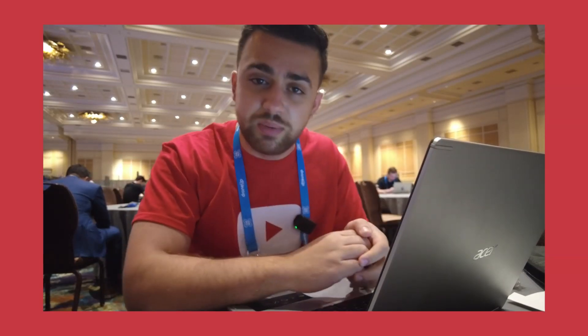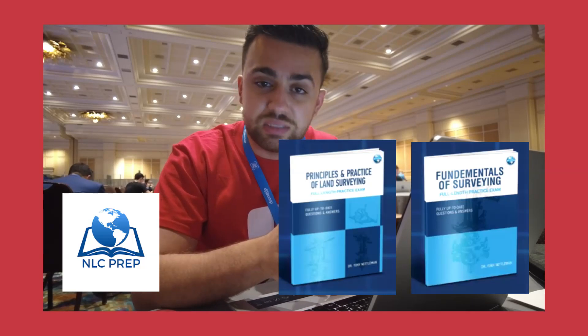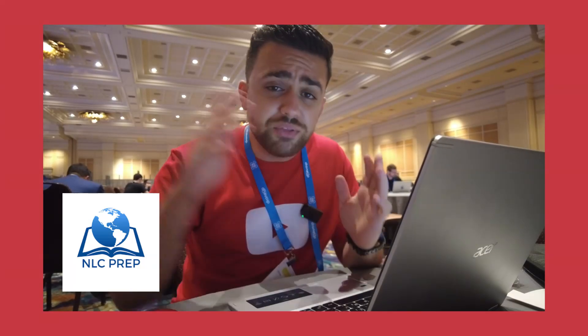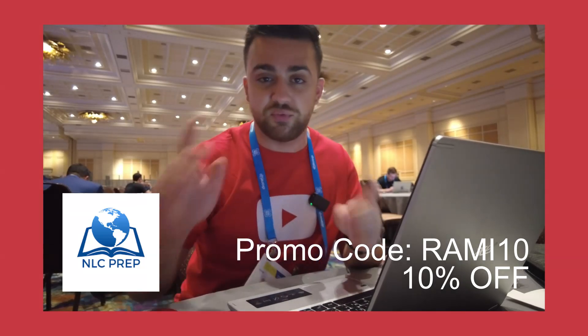I'm on my lunch break right now, but I want to take a quick moment to thank our sponsor for this video, NLC Prep. If you're looking to become a professional licensed surveyor, you'll need to pass your Fundamentals of Surveying, your Principles and Practices of Surveying exam, as well as your state-specific exam. NLC Prep provides coursework with video content, worksheets, quizzes, and a full-length practice exam to prepare you for your licensing exams. Check out the link in the description and use promo code RAMI10 to receive 10% off your first course.